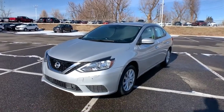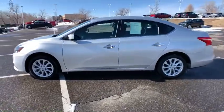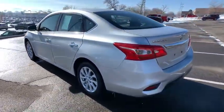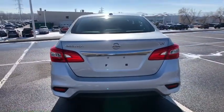Introducing the 2019 Nissan Sentra. This vehicle is an outstanding buy with fewer than 50,000 miles on the odometer. Comfort, convenience, safety, and fun are all yours in the sleek and spirited Sentra.